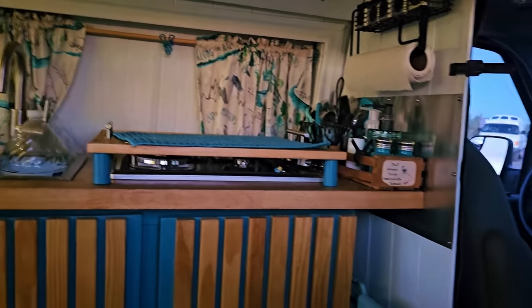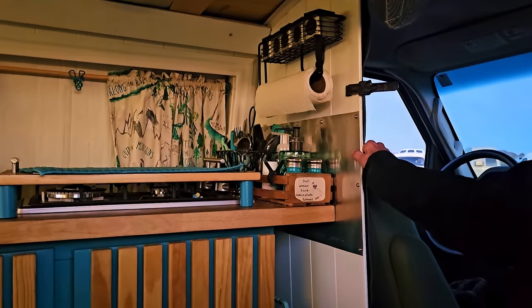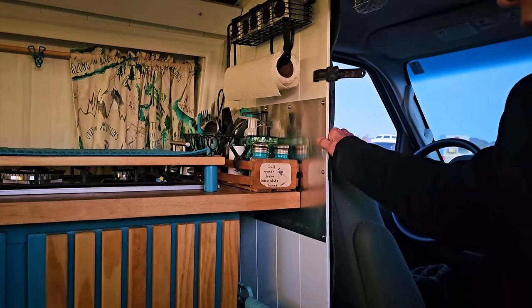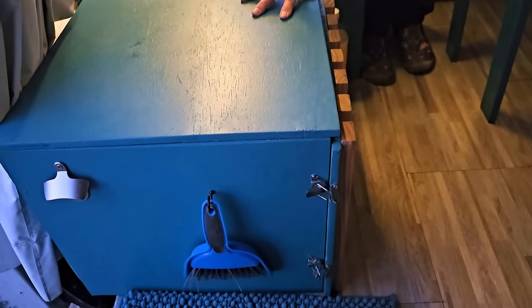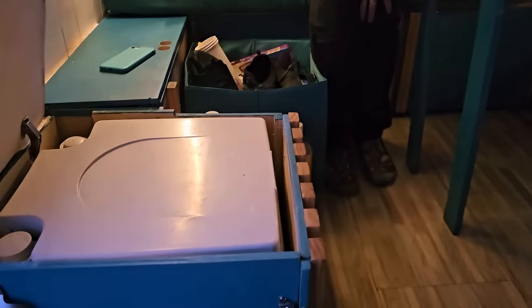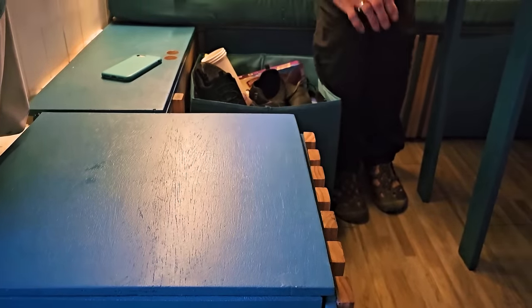It also fits over here, so I can just take it and move it there after I get everything out. This is my porta potty — it was important to me because at our age, we have to go to the bathroom 700 times a night. I built this. This is my little cassette toilet, which means she has a unit to empty on occasion.